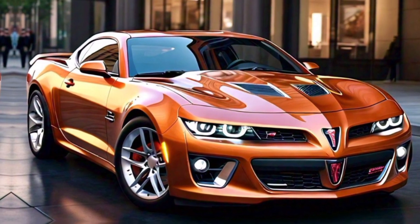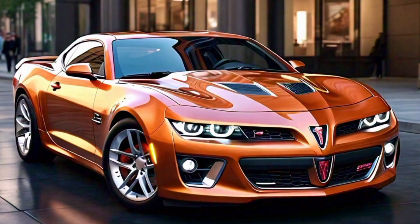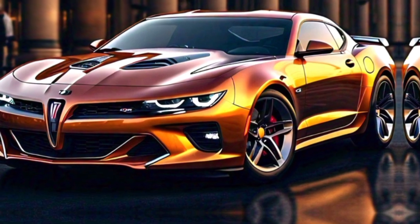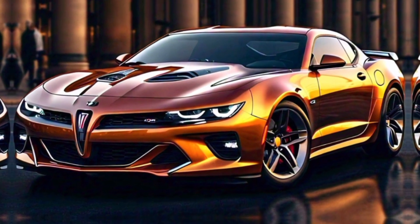In this video we'll dive deep into its interior, exterior, performance, and pricing — so buckle up and let's get started. First off, let's talk about the exterior. The 2025 Firebird captures the classic muscle car essence while integrating modern design elements.